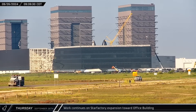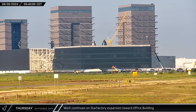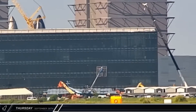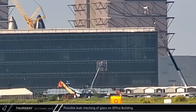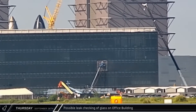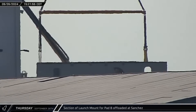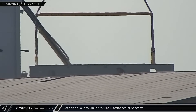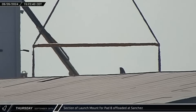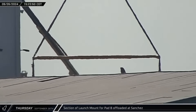On Thursday, over at the office site, a crane was seen installing another column on the back side of the building. Since finally securing the last piece of property in the way of construction, crews have been working diligently to expand the Star Factory building towards the office. Around that same time, workers went up on a lift in front of the office and appeared to be spraying the windows, possibly performing leak checks. That afternoon, a section of the launch mount for Orbital Pad B was offloaded at the Sanchez site. In recent weeks, crews have installed new foundation and embeds there to facilitate the construction of this hardware.